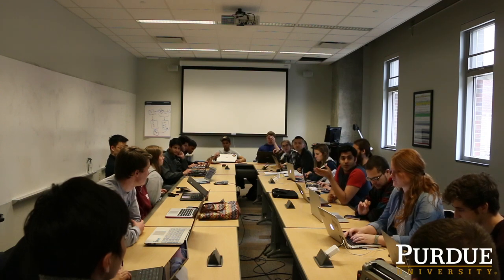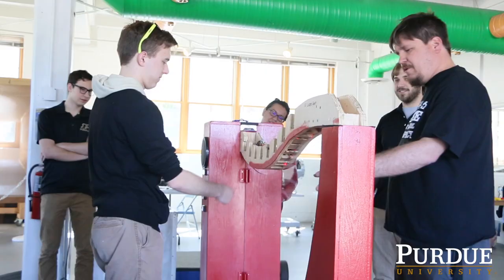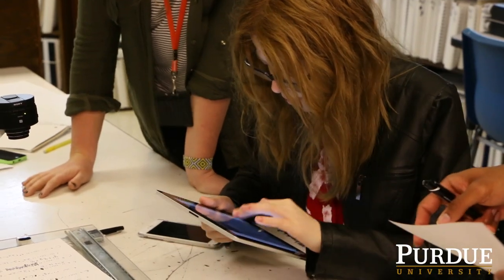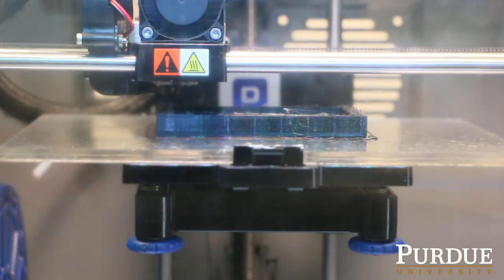EPICS is an academic service learning design course that pairs Purdue undergraduate students with local and global non-profit community organizations to provide real technology solutions by designing, building, and deploying systems for project partners.